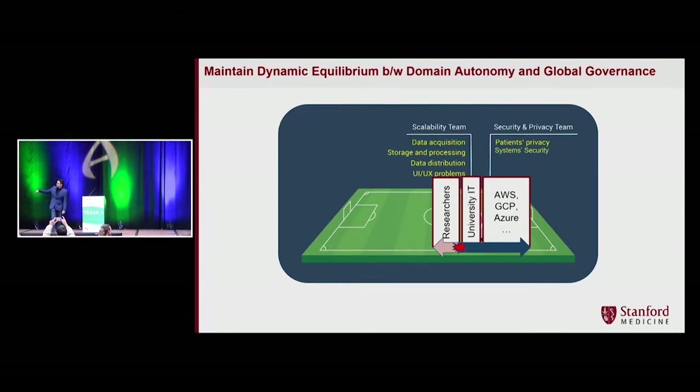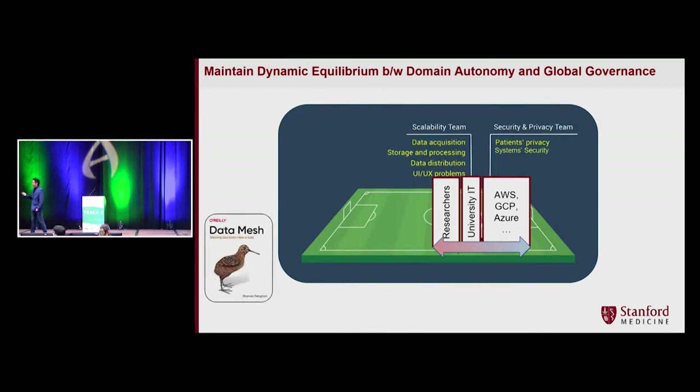University IT is very concerned because they have to protect the privacy of participants. What should we do? We need to create federated, equipped, cross-functional multidisciplinary teams that can communicate easily and deploy solutions on major cloud providers. At the same time, university IT should be a cross-functional team drawing experts from research teams. If you're interested, you can read the Data Mesh book by Jamak Deghani — chapter five is around federated teams. It's about maintaining dynamic equilibrium between domain autonomy and global governance.